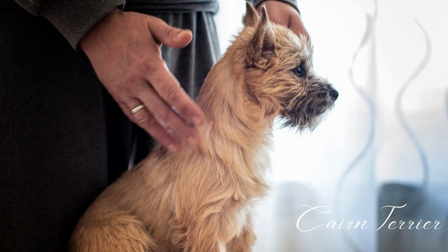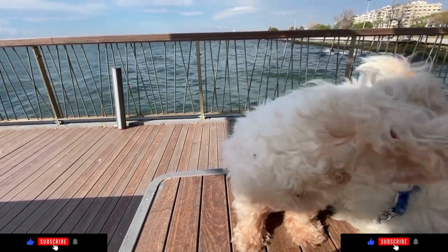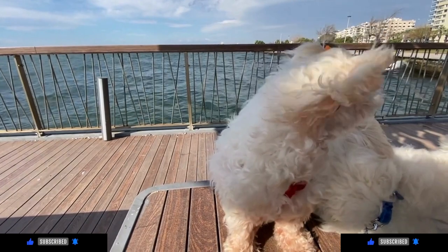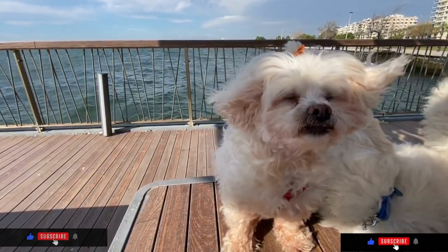The breed was officially recognized by the Kennel Club in 1912. Cairn Terriers are a small breed, weighing between 13 and 14 pounds and standing 9 to 10 inches tall. They have a lifespan of 12 to 15 years.